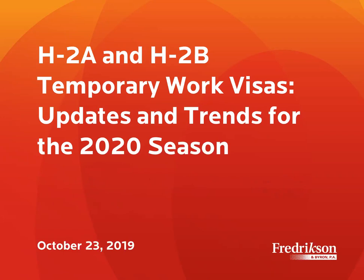Hello, this is Lan Nguyen, and along with me is my colleague Jenny Mojica. We are thrilled to be here today with you to discuss H-2As and H-2Bs for the 2020 season. We are going to be looking at some updates for both programs and also discuss trends that we are seeing for the H-2A and H-2B program.